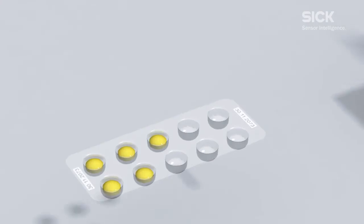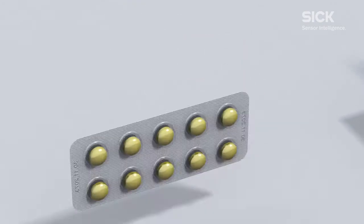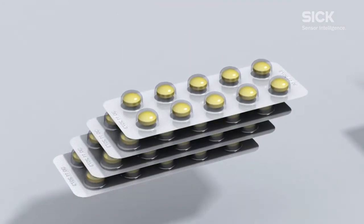First, the tablets are blister-packed and placed inside the box along with the packaging insert.